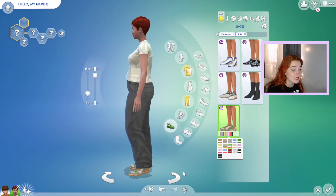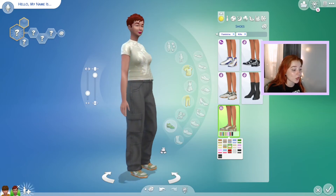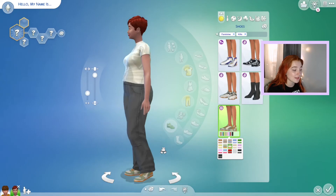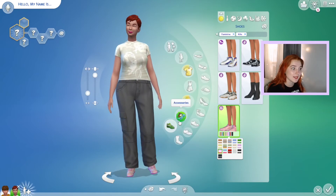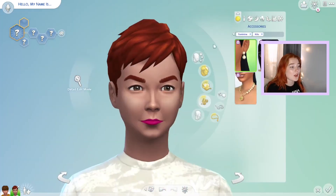We got one new pair of sneakers and I actually really like these. They kind of remind me of Adidas or Nike Air Force Ones. I think they're really really cute and I love all the different colors that they have.